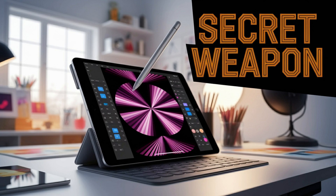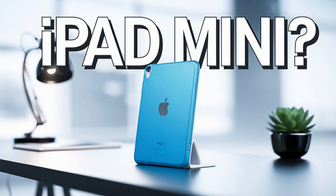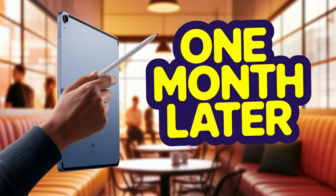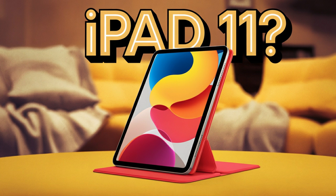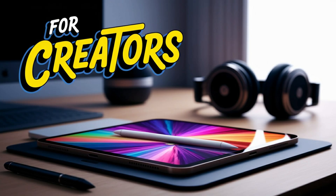Apple has officially released iPadOS 26 Beta 2, and with it, the vision for the future of the iPad has become even clearer. The initial wave of excitement that surrounded Beta 1 was not misplaced — floating windows, a polished new window management system, a redesigned file structure. All of that felt like a bold move by Apple. But Beta 2, with its refinements and targeted fixes, proves this wasn't just a flashy first impression. Apple is doubling down on transforming the iPad into something more than just a large-screen companion. It's aiming to make it your daily driver.